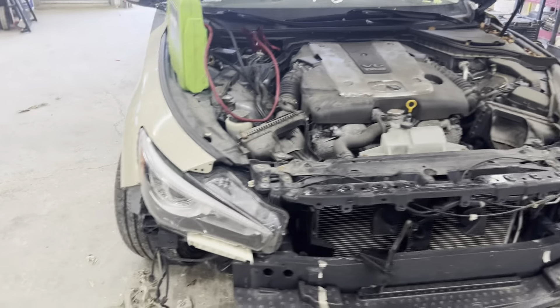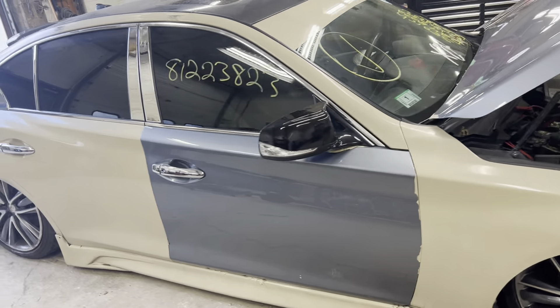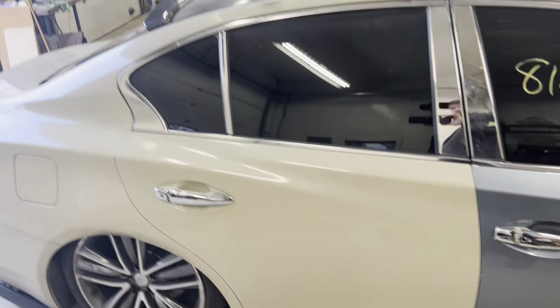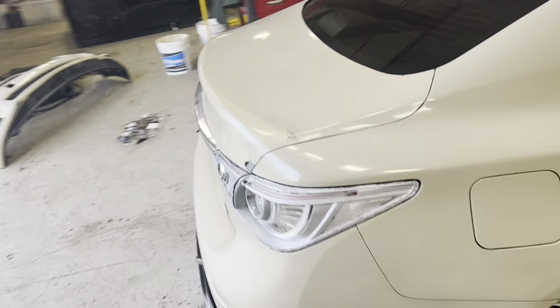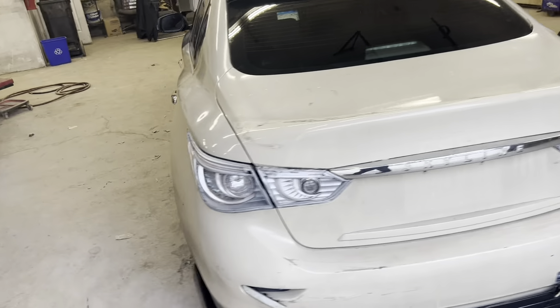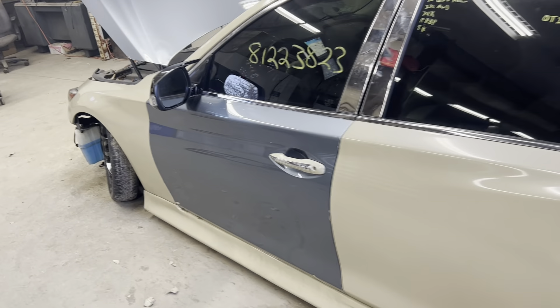Got our headlights. Vehicle is wrapped. Got our passenger side front door, perfect condition. Rear door. Got our deck lid. Driver's side rear door and front door and fender.